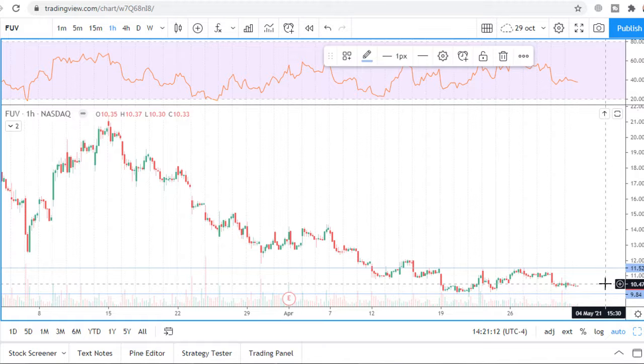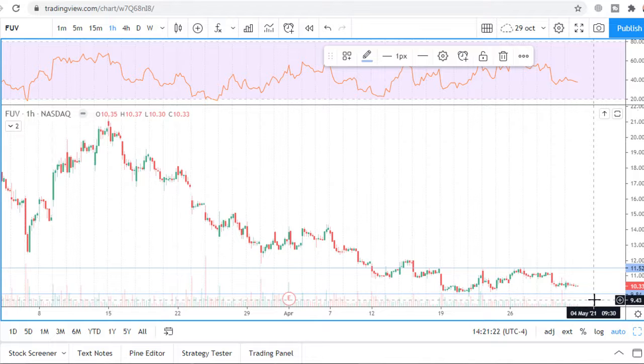To short this stock I want to see a consolidation under the level. To trade the long side, I want to see a false breakout.